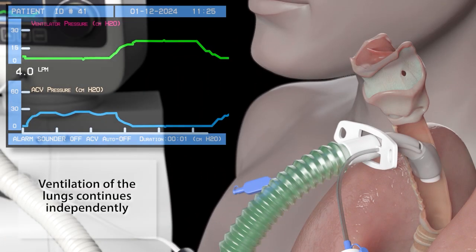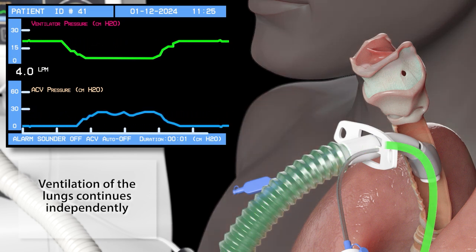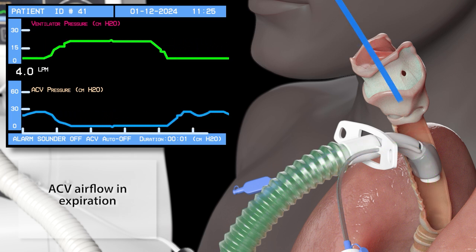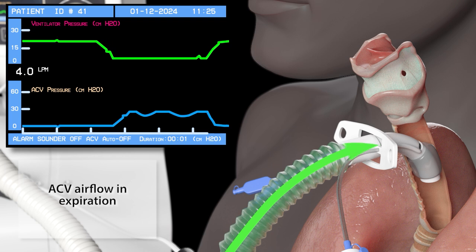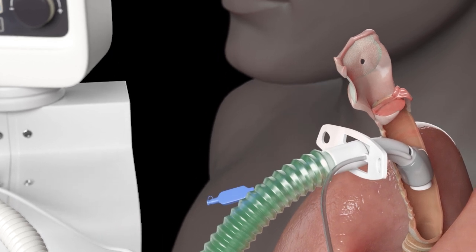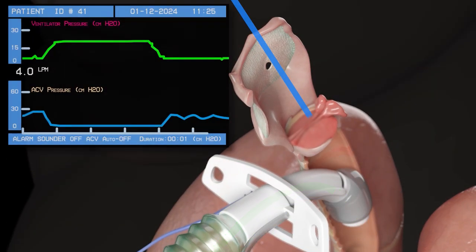Ventilation or pressure support continues as normal. ACV airflow is only delivered in the expiratory phase, just like normal talking, making ACV much easier to tolerate for much longer periods than the standard techniques. The vocal cords, larynx and pharynx are stimulated by the airflow and immediate improvements in swallowing and coughing occur, in addition to talking.